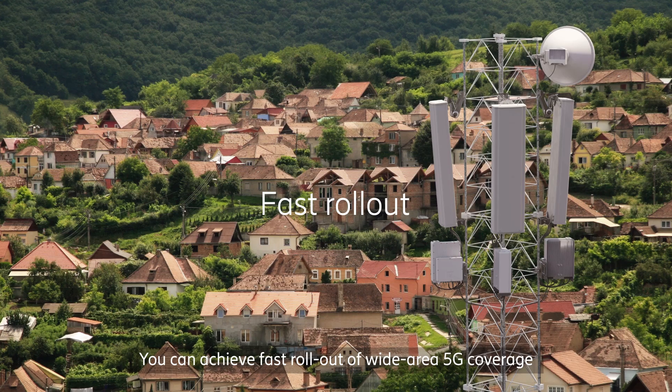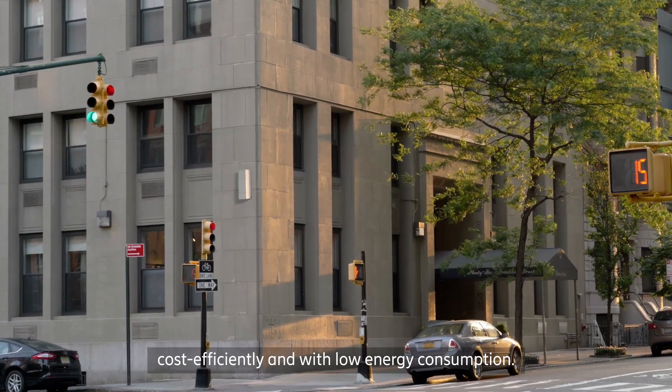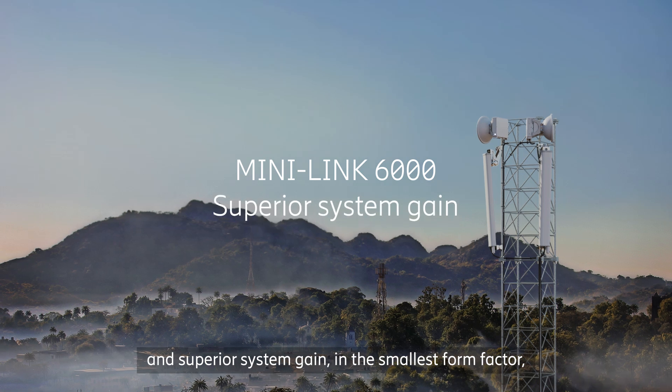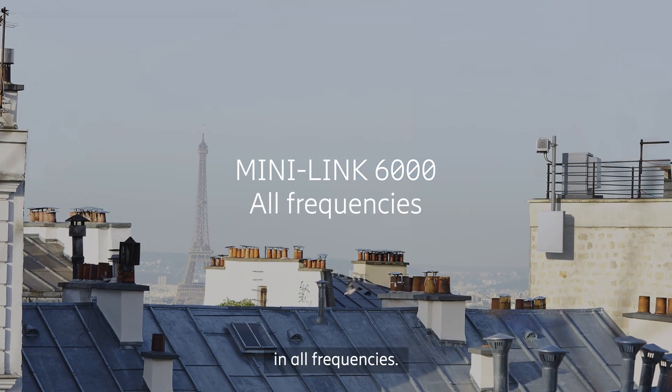You can achieve fast rollout of wide-area 5G coverage, cost-efficiently and with low energy consumption. The MiniLink 6000 family offers the highest capacity and superior system gain in the smallest form factor in all frequencies.